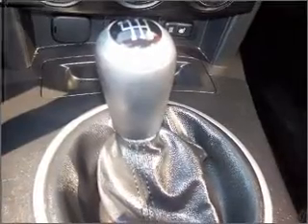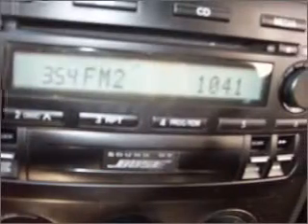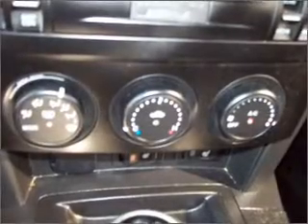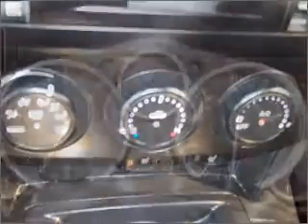Air conditioning, power door locks, power windows, power steering, cruise control, power mirrors, an alarm system, an AM/FM stereo with a CD player, and an adjustable tilt steering wheel. Let us put you in the driver's seat today — call or click to contact us.